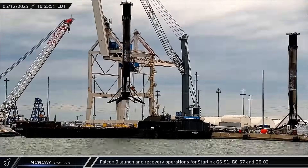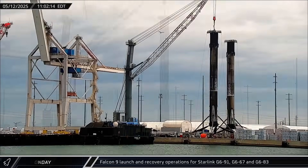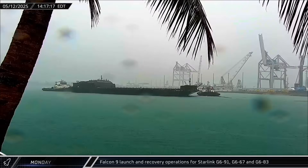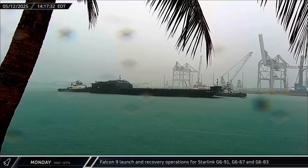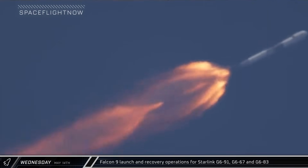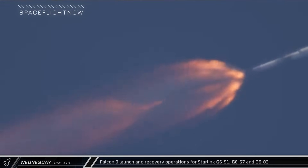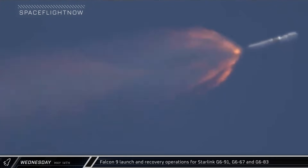The Falcon 9 was unloaded on the Port Canaveral docks, where it would remain for the next three days before being sent back to Roberts Road for refurbishment. One day after returning to Port Canaveral, Cygnet Warhorse III towed a shortfall of Gravitas back out to sea for the Group 6-67 launch. That Starlink group then lifted off from Slick 40 on Wednesday morning, riding atop Falcon 9 booster 1090 on its fourth flight and carrying 28 Starlink satellites into orbit.